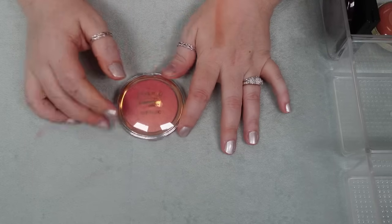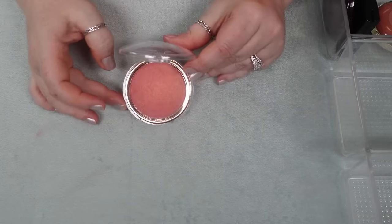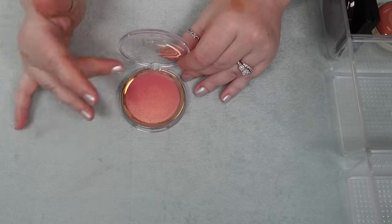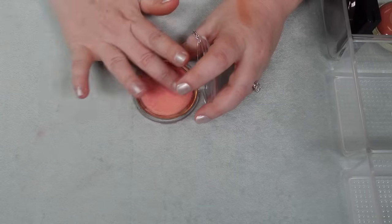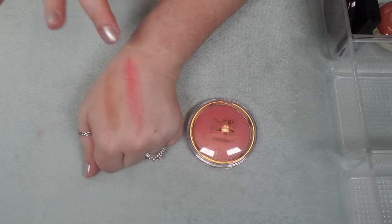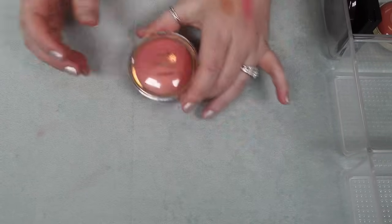I have one blush here from Catrice. This is a beautiful, amazing baked formula — kind of like the Lancôme one that has gold throughout and it's like this hot pink shade. This is really unique and kind of special. So holding on to this one.